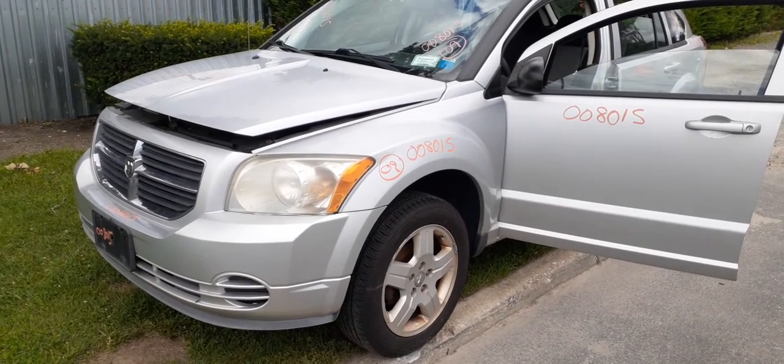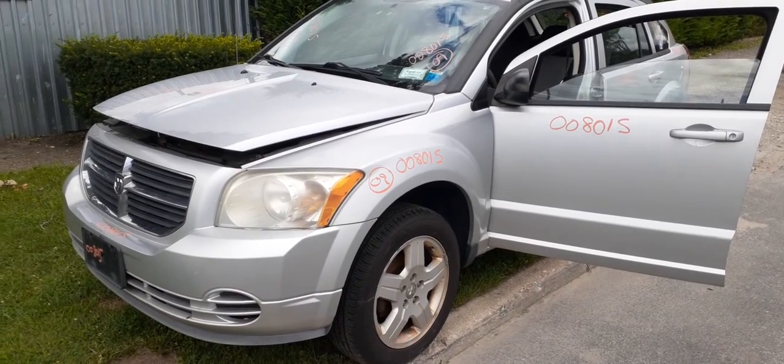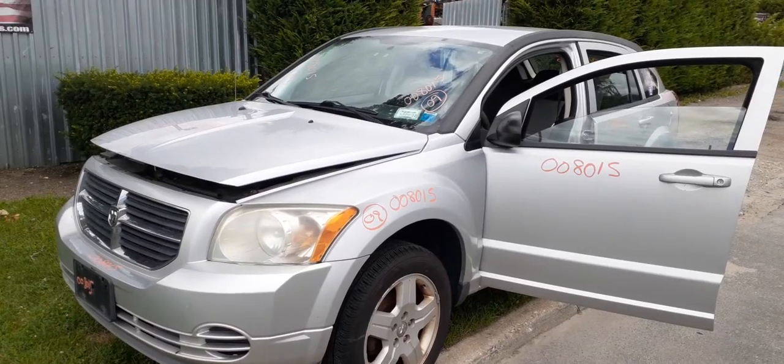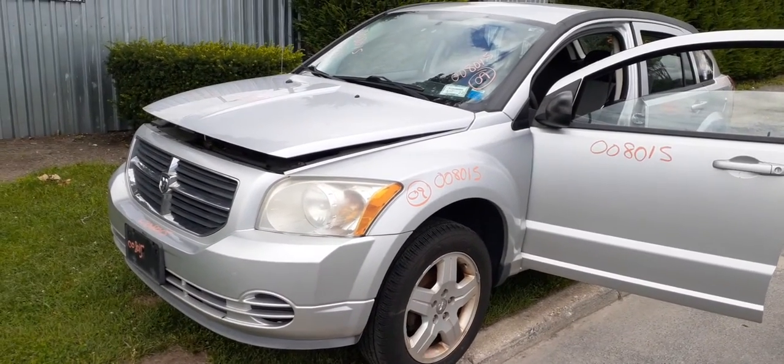Again, 2009 Dodge Caliber, front-wheel drive, 2.0 gas motor, 174,000 miles, stock number 8015, bad motor but a nice car. That's it — we've got a couple more coming in and we'll get them up as soon as we can.